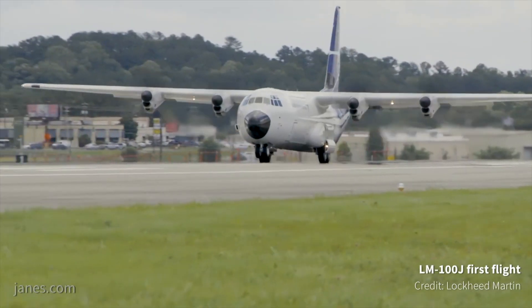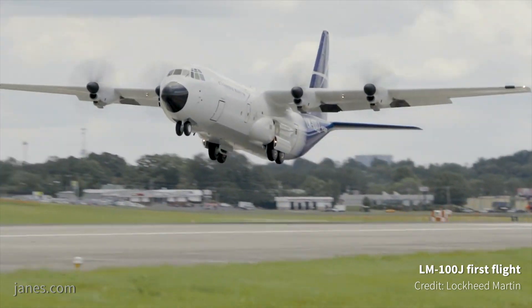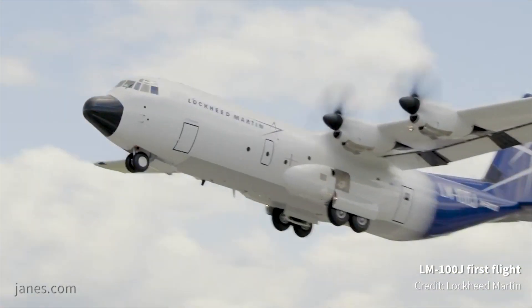This is our first LM-100J for the commercial world. It first flew at the end of May. We flew four flights in two days, checked it out, fixed it up with some trim, and then flew it in two flights over here for the Paris Air Show.